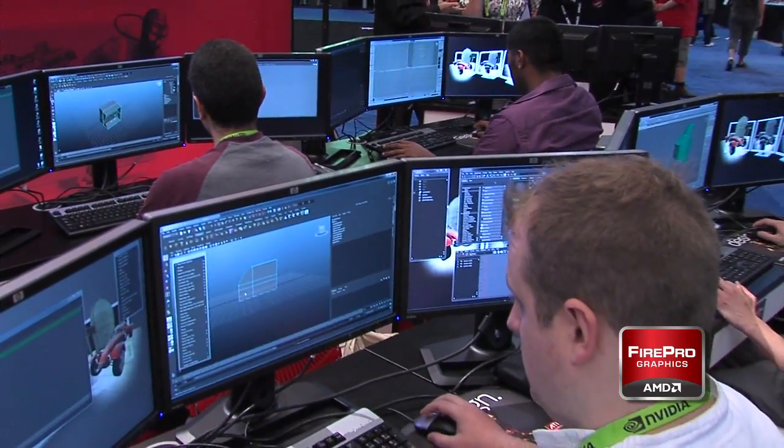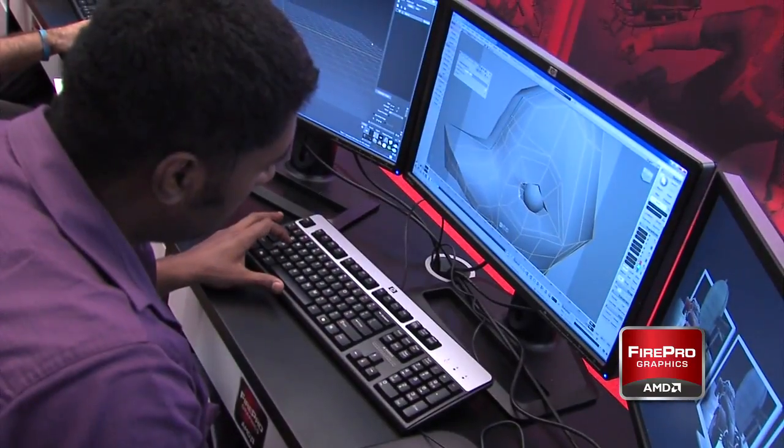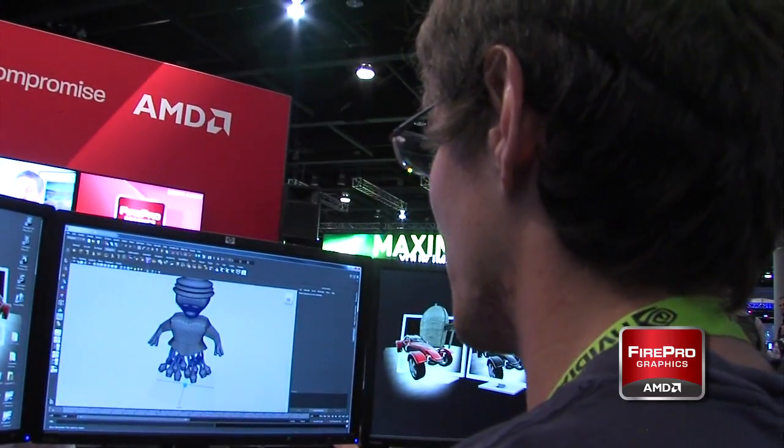Attendees put their design skills to the test competing in an AMD FirePro Fire Drill, where contestants competed to design the best model against the clock and each other for prizes.